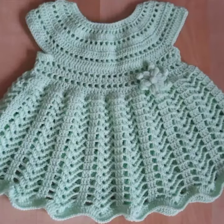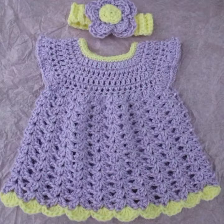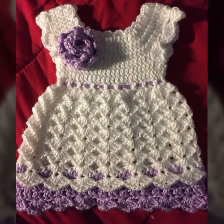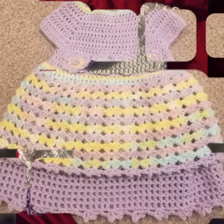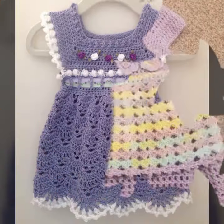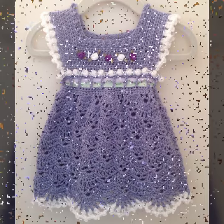Hello friends, welcome back to my YouTube channel. Today I will talk about the most stylish, most worn, most demanding and famous designing ideas for your sweet babies — baby crochet frog designs. New designs, new ideas, new color combination contrasts. I am back again with the most stylish, most demanding collection of beautiful baby crochet frog designs.